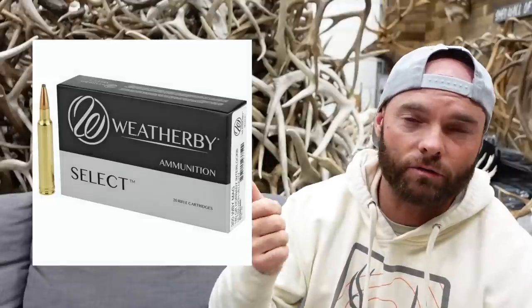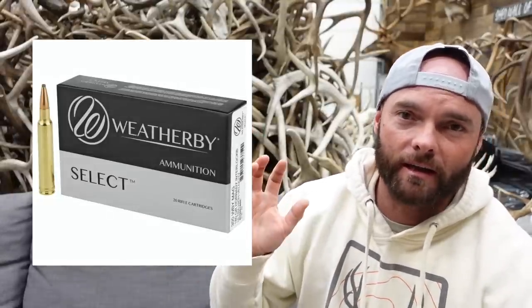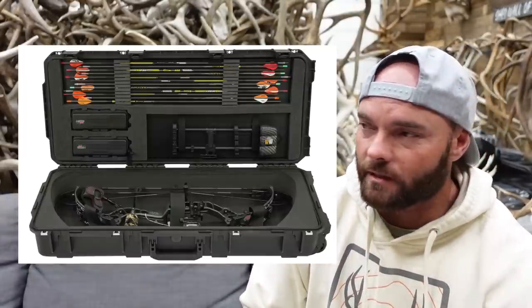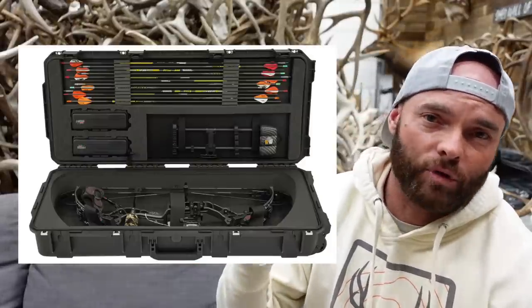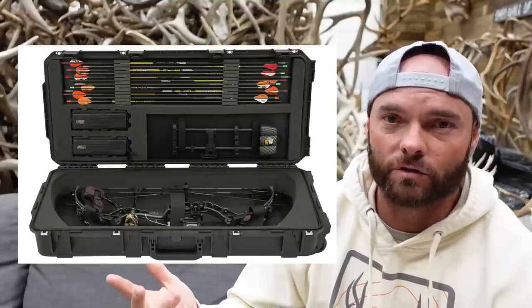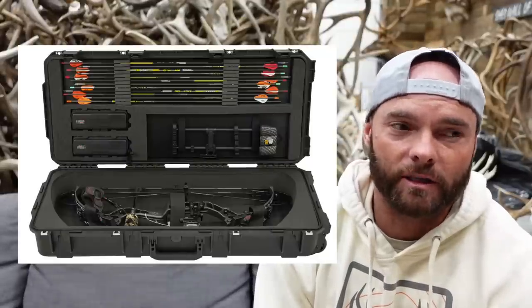One thing you can't go wrong with is buying ammo for whoever you're gifting. Find out their favorite hunting rifle or handgun and the specific ammo they use, then go buy a box or two — we always need it and sometimes just don't want to spend money on it. For archery hunters, a great gift would be a durable hard bow case. Whether traveling or not, it's always nice to have one since bow setups can cost a grand or even up to two grand all said and done.